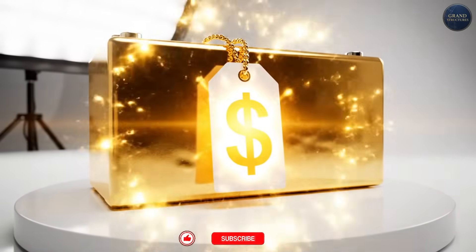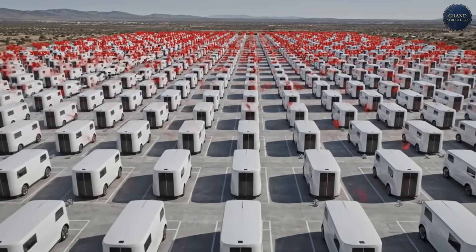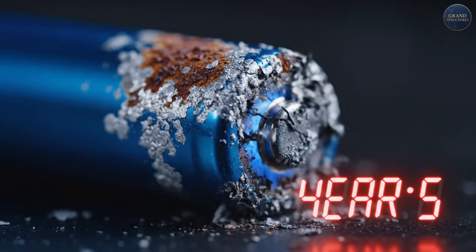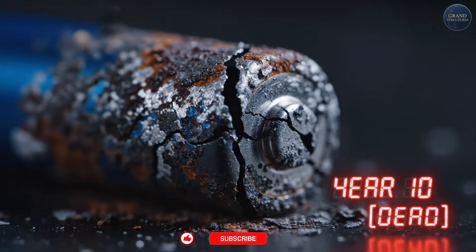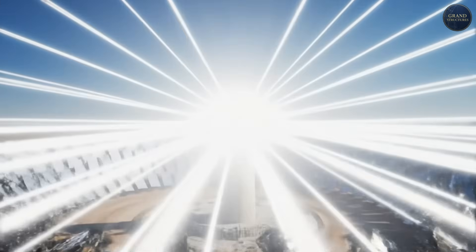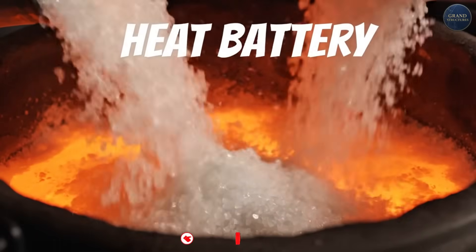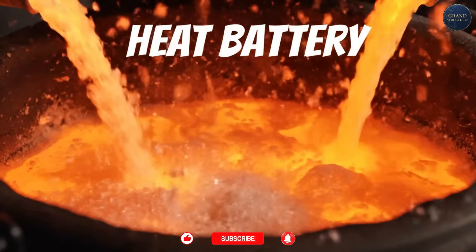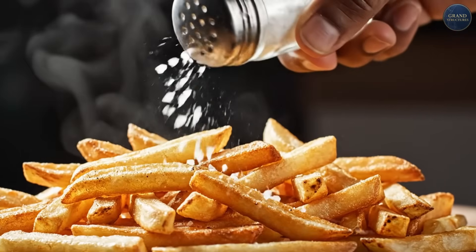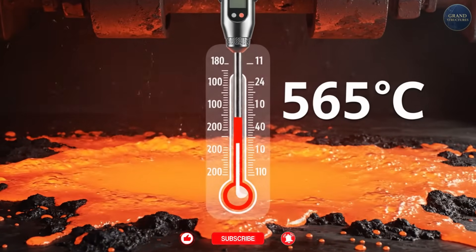To store that electricity, you need lithium-ion batteries — and they're expensive. A Tesla Megapack storing 3 megawatt-hours costs about $1.5 million. To power 120,000 homes through the night, you'd need hundreds of millions of dollars in batteries that degrade after 10 years. Concentrated solar power, or CSP, works completely differently. Instead of converting sunlight to electricity directly, it uses mirrors to concentrate sunlight and create massive amounts of heat. And heat can be stored cheaply in molten salt — the same stuff you put on your fries, except at 565 degrees Celsius (1,050 degrees Fahrenheit).